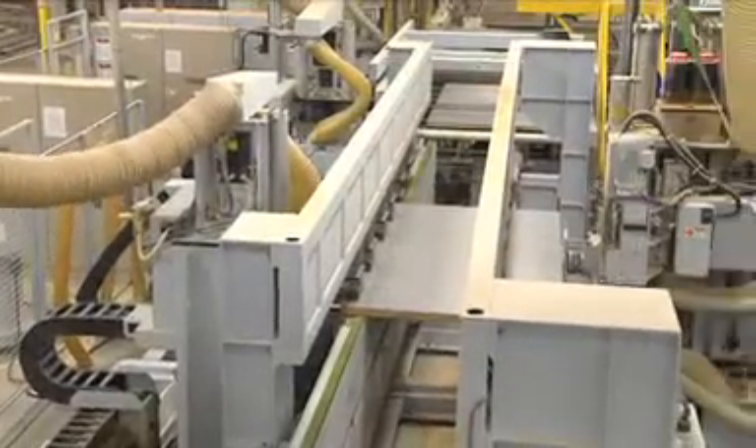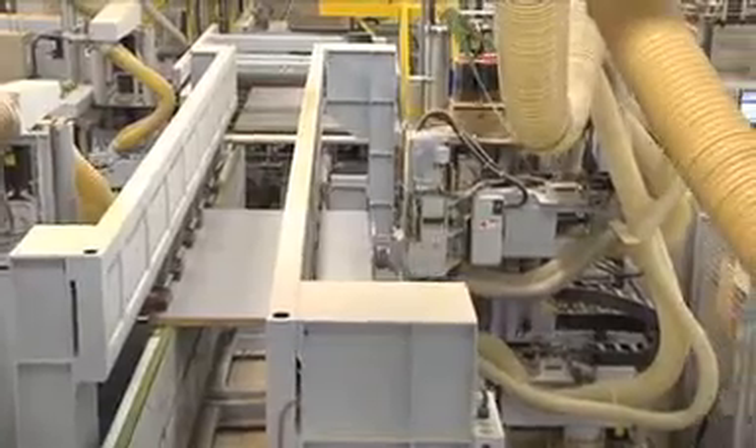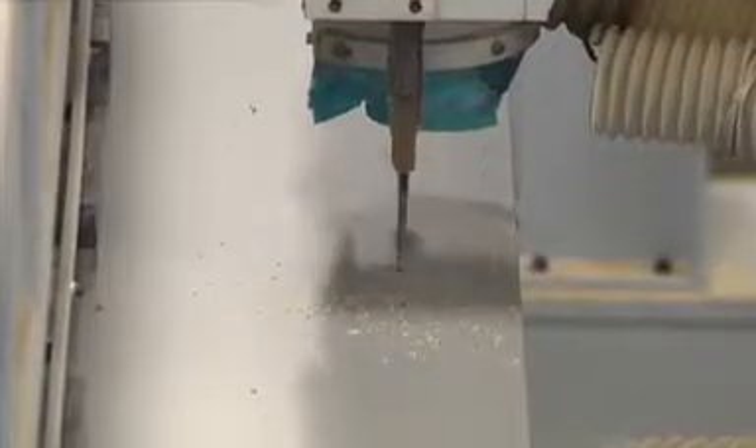Other designed-in details further enhance the long-term durability of VT doors. Factory drilled pilot holes help assure the accurate installation of screws and avoid the issue of incorrectly installed screws splitting the wood or not sufficiently holding the hinges.